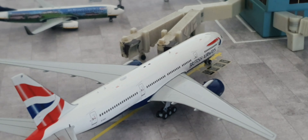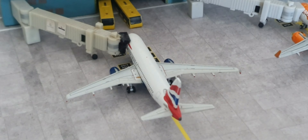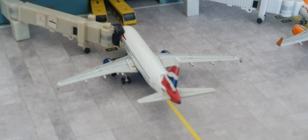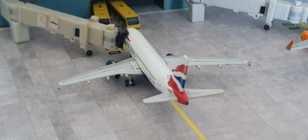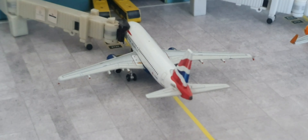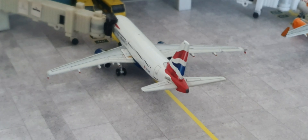Moving on, we've got this British Airways A319. Sadly, British Airways no longer fly their A319s to Gatwick. I remember these aeroplanes used to fly to Jersey and places like that. The retro jet was a very regular visitor to Gatwick — I remember seeing it when it was stored at the south terminal before going to Madrid.